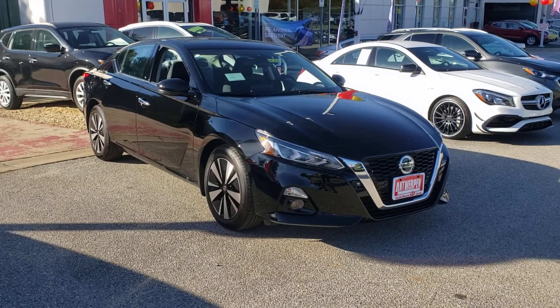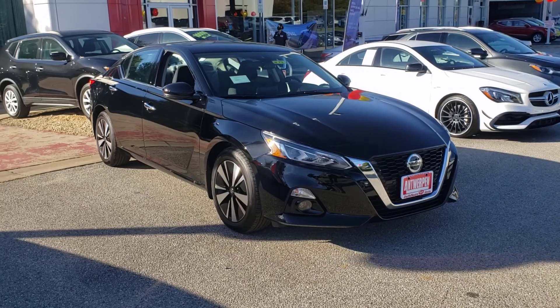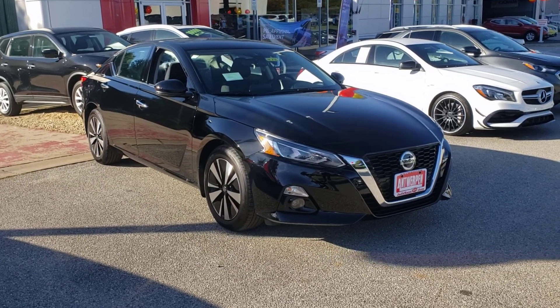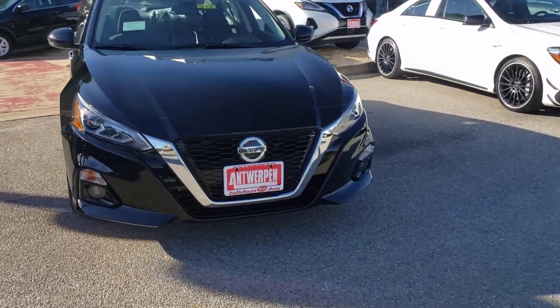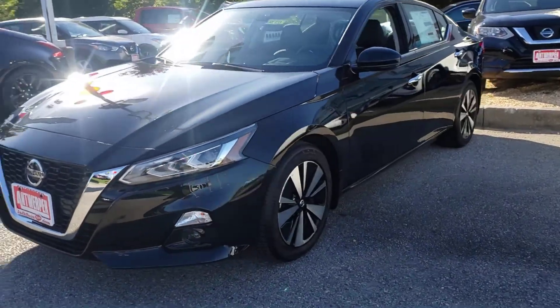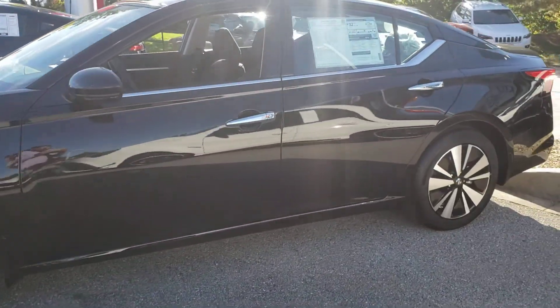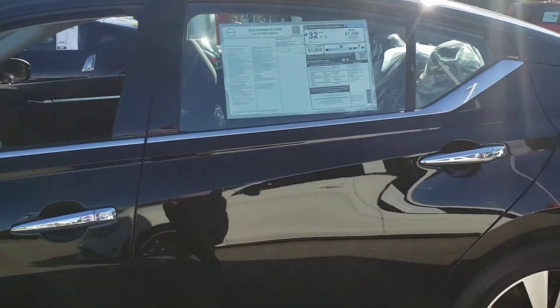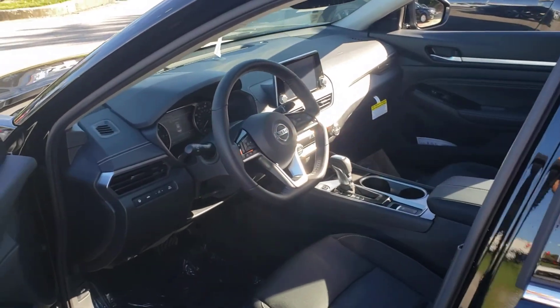This is your favorite sales genius Andrew Mason, showing you the all-new 2020 Nissan Altima SV model in a nice black. This car is phenomenal — it has a sunroof, backup cam, and even Pro Pilot Assist, one of my favorite features on here.